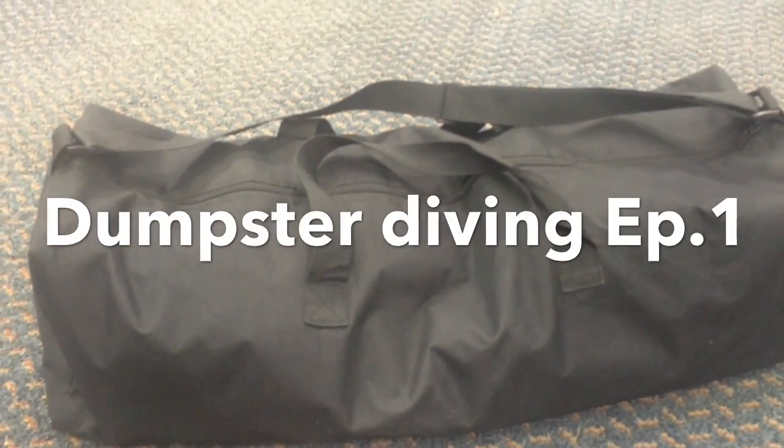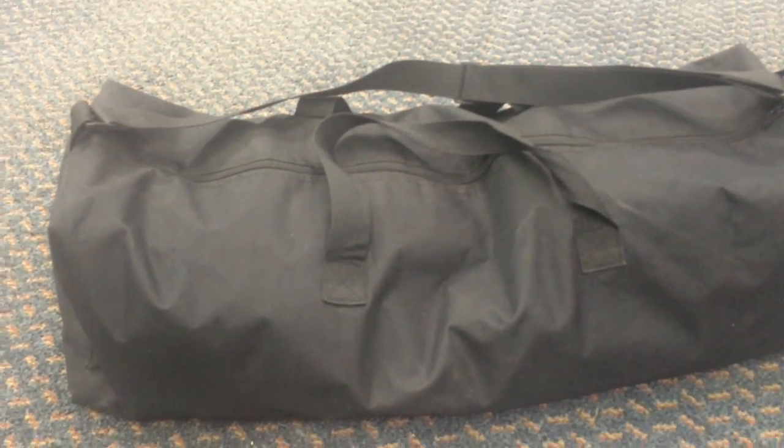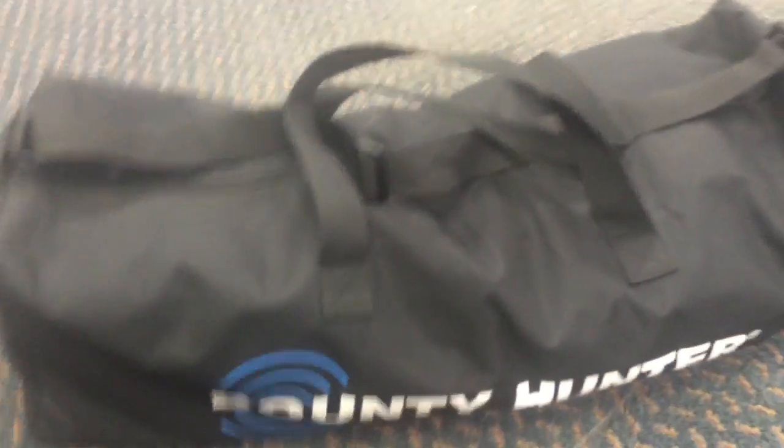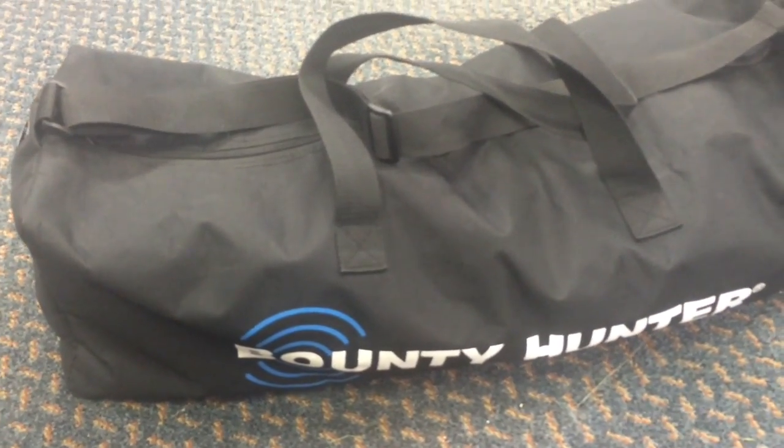Hey guys, Creepy Creeper here, back for another video. This time I'm bringing you something a little bit different. On my way back home from metal detecting at a local beach nearby, I didn't find anything. On the way back, there was a GameStop and I wanted to go check the dumpster real quick. It was in the daytime, which I do not recommend because there were still people throwing out garbage. I had to wait and I almost got caught a few times, but I got a pretty decent haul here.